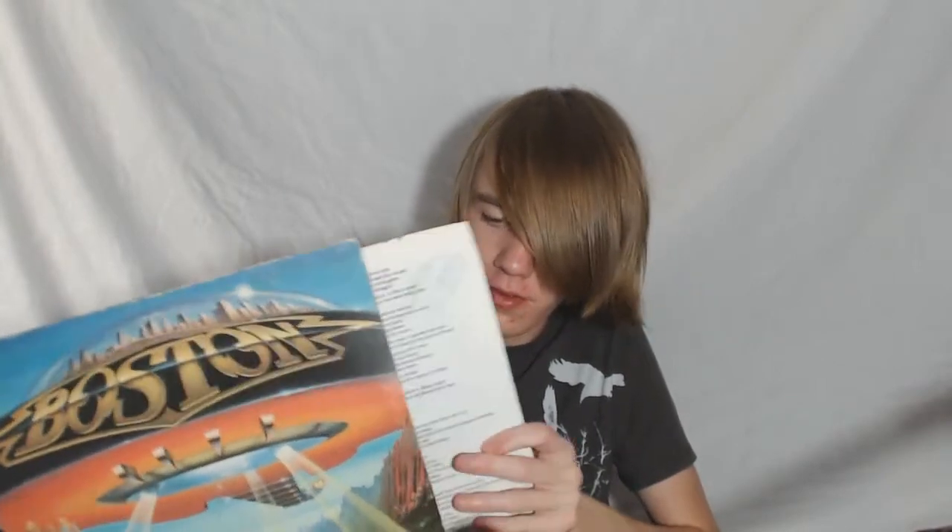Next up we have Boston — I believe this is called Don't Look Back. It's not that great of a record; I do not like it as much as their self-titled. I got it at the antique store for like three dollars, so I can't complain. It comes with all the lyrics and everything, though the record itself isn't in the best condition.